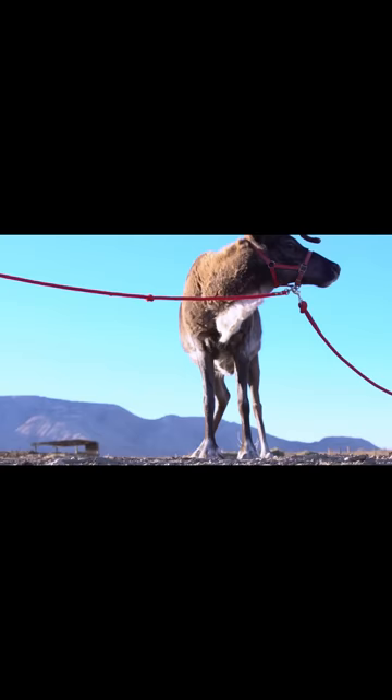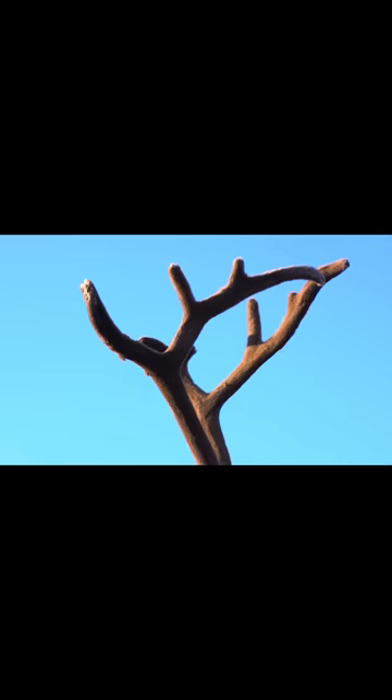The little antlers of a young tule elk, or a reindeer, are called spikes. Every year he'll grow a slightly larger set, until he becomes a senior and the antlers start to shrink.